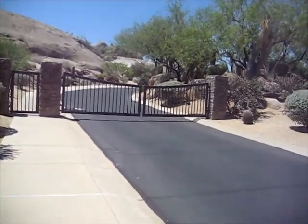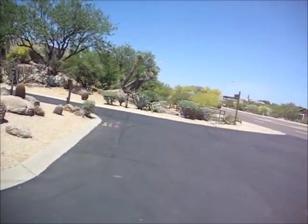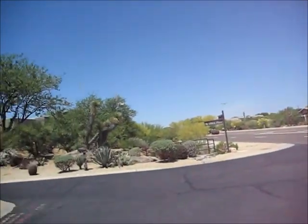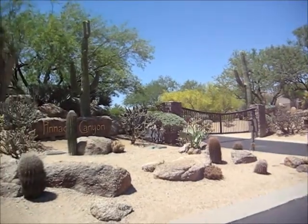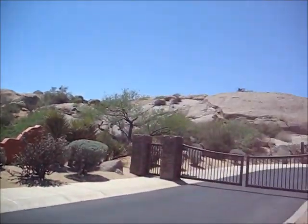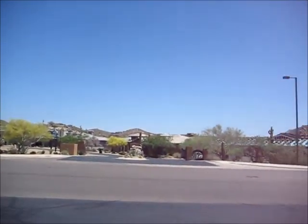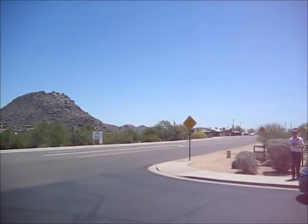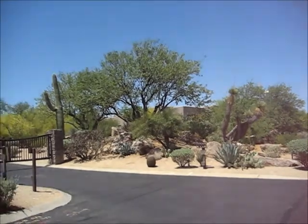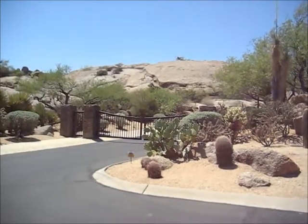Here's the entranceway to the property on North 108th Place — Pinnacle Canyon. Nice resort feel to it with big boulders. Very close to resorts in the North Troon area and very close to the Pinnacle Peak area as well. Very nice feel as you arrive at the property.